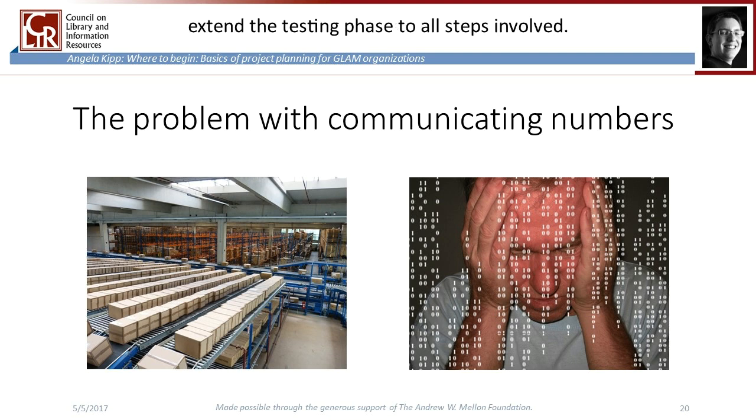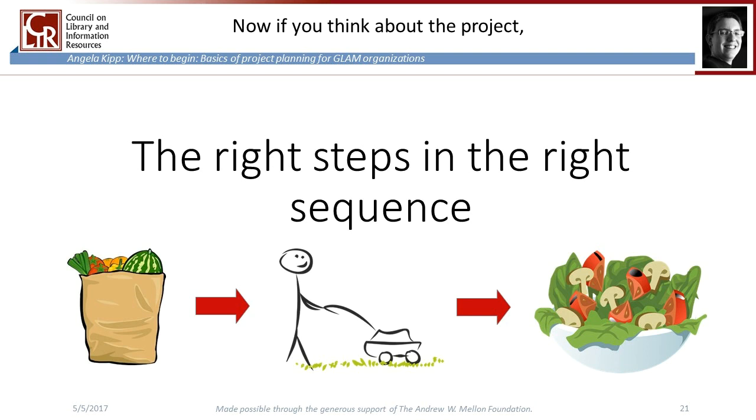To get the most realistic numbers, extend the testing phase to all steps involved. There are some steps that just need to be done no matter when, and some with a certain logical sequence. Just like at the Saturday barbecue — you can't make salads before the ingredients from the supermarket arrive, and you probably can't mow the lawn first thing in the morning when the grass is still wet. Looking at all the steps, there is a logical sequence, and tasks without a fixed sequence fall into place naturally. This is actually the most crucial part of your project planning process.